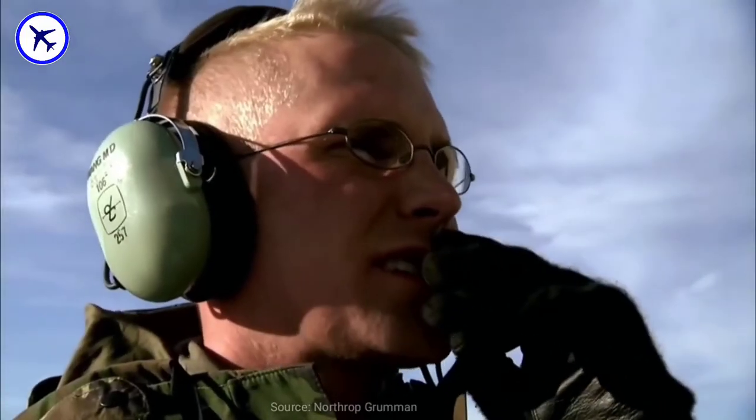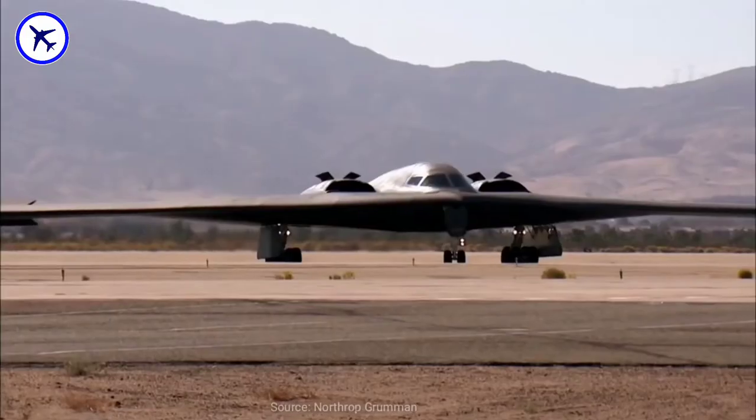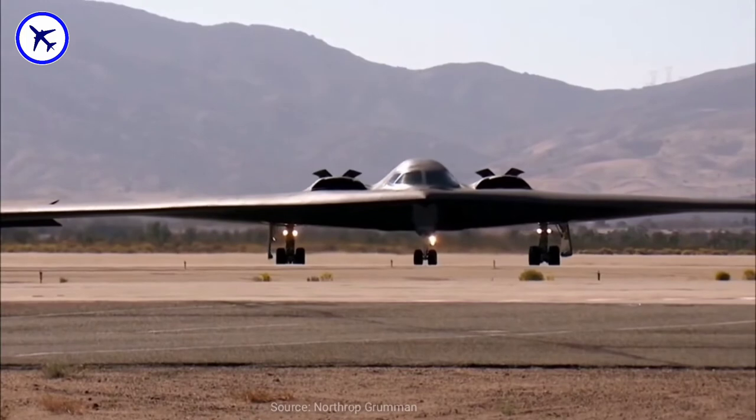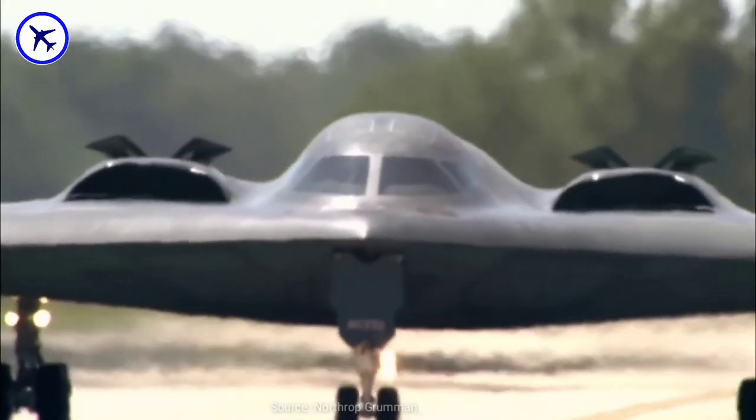This massive bomber is fitted with an MK-82 bomb, as well as 16 bombs mounted on a rotary launcher assembly. The B-2 bomber can additionally carry 40,000 pounds of weapons, which includes nuclear weapons, precision-guided munitions, and gravity bombs.